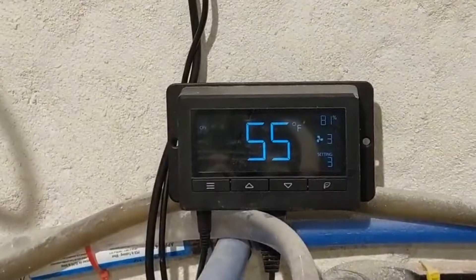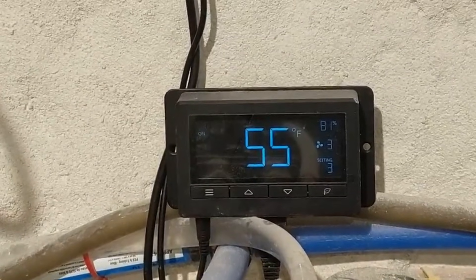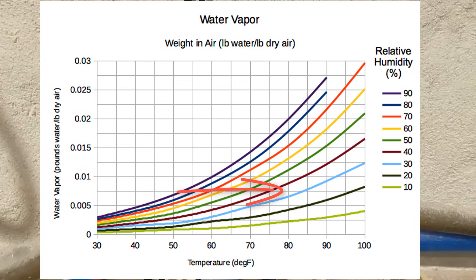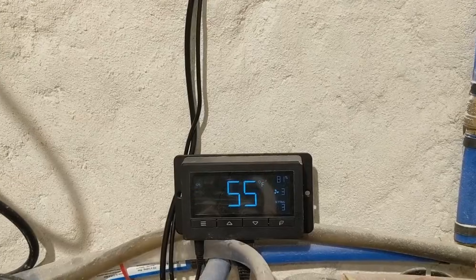This other probe is on the duct on the way out to the west side of the house. It's showing 55 degrees and 81 percent humidity, but the air warms as it passes through the floor and comes out at 68 degrees and 23 percent humidity according to the tables.